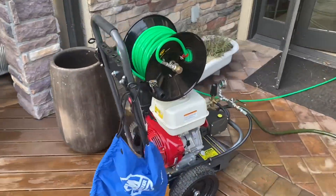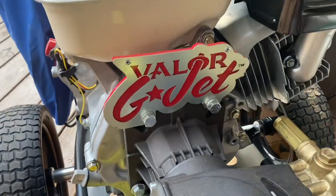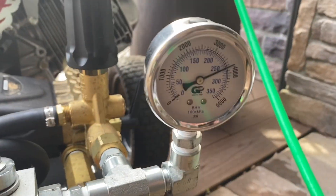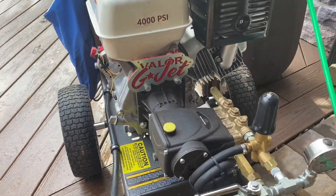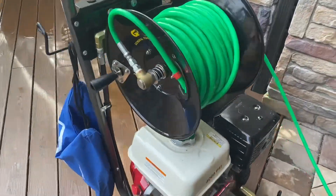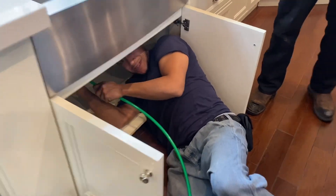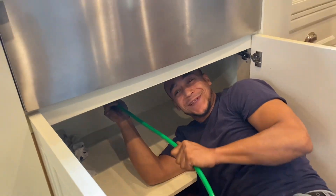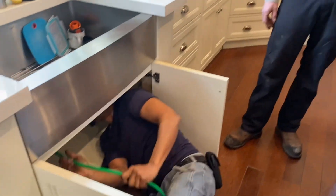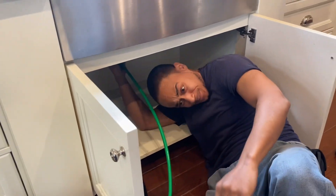Let's go — there's the jetter. Got a lot of pressure in there, 4,000 PSI baby! It's Frankie Two Times — what's going on? How you doing? Only one time today, only one time.